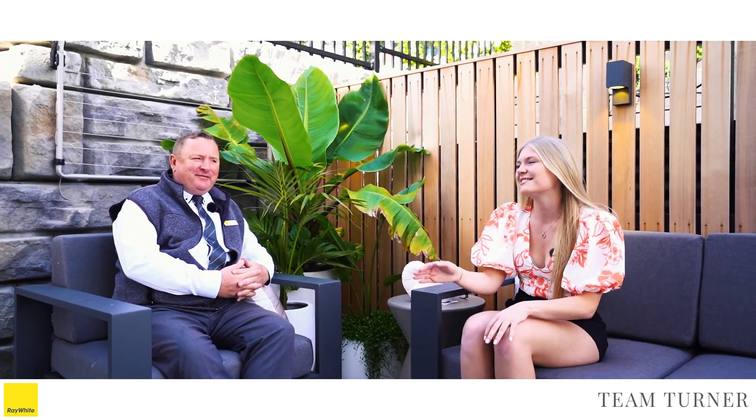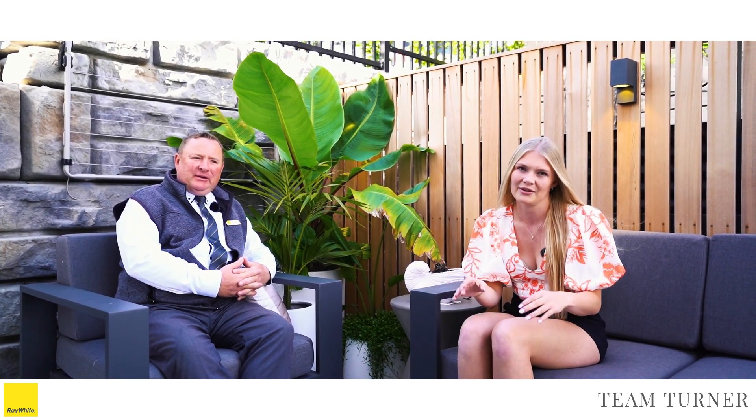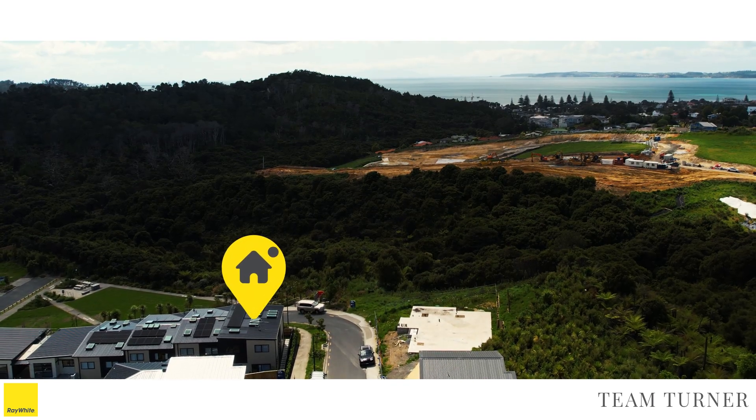Hi, I'm Zoe and this is Dylan Turner and we're here from Rewa in Orewa, fortunate enough to bring you 11 Ringi Lane, also known as House One on the Block NZ.